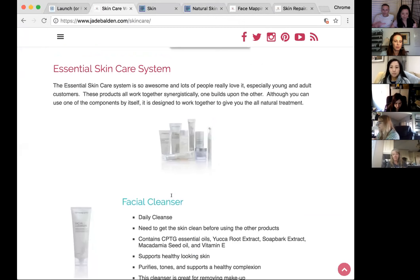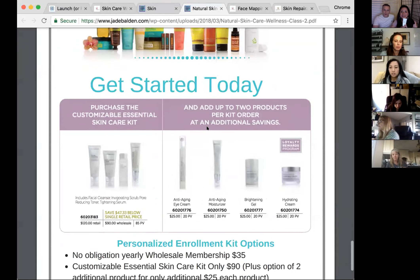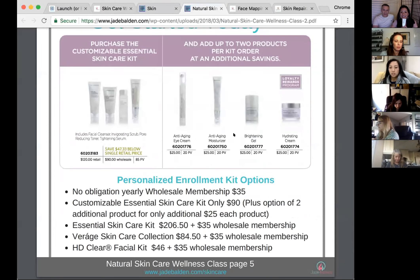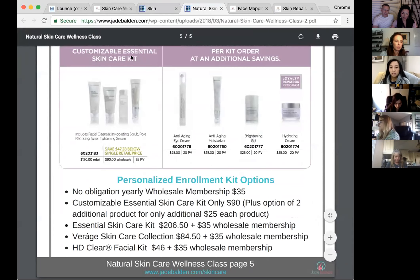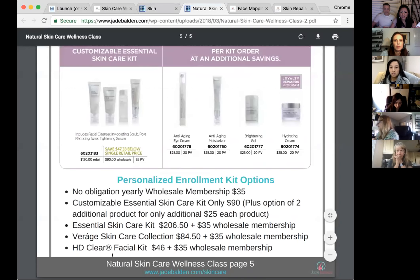With the Essential Skincare Collection, there's a full class handout you can teach from — and at the end of the handout there are enrollment kit options for a customizable skincare kit. That's a great option to help people set up a membership as an intro class. An esthetician friend wants to promote this brand because the products are so affordable. If you buy the entire essential collection kit, it's $206 — pretty good value.